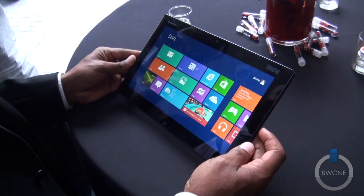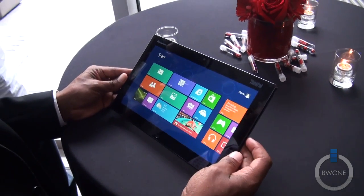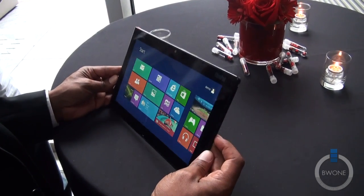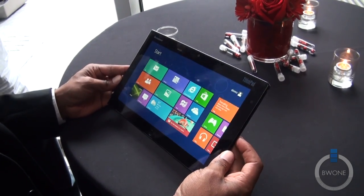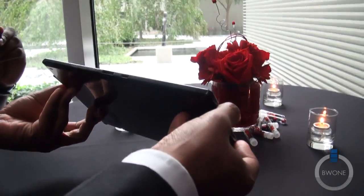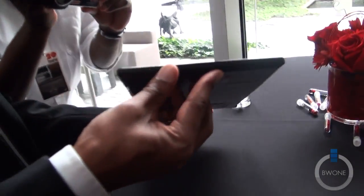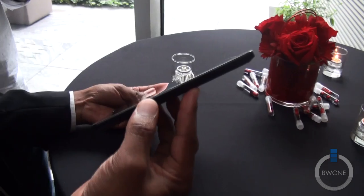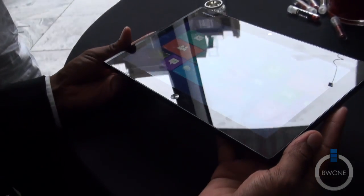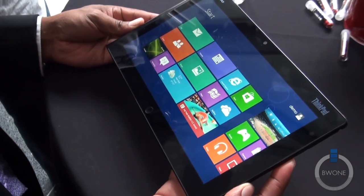Lenovo is today announcing the ThinkPad tablet, a joint development project with Lenovo, Microsoft, and Intel. The tablet is a 10.1-inch, very thin and light tablet. It is less than 10 millimeters thick, gets over 10 hours of battery life, and weighs just 600 grams. So it's a very competitive, very impressive tablet by any measurement.